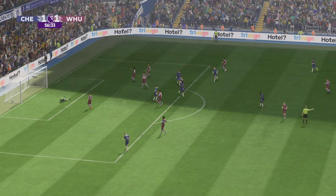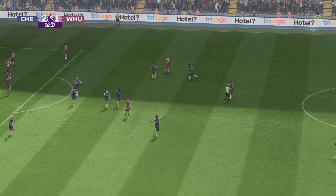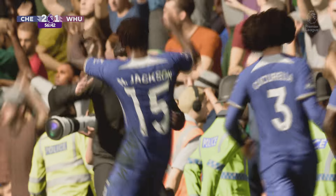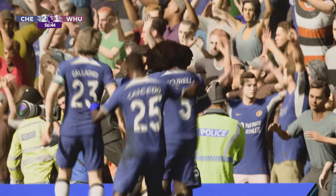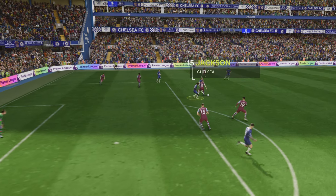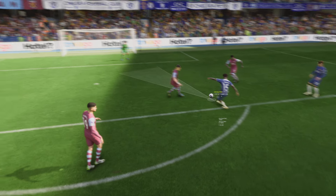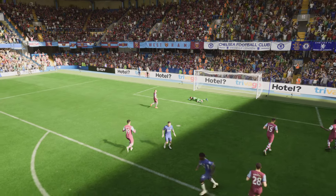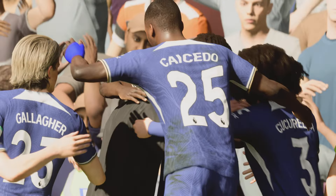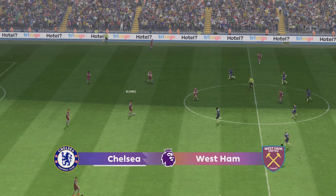The crowd urging him to shoot — it's in! That gives them the lead, and well-deserved you have to say. Here's the replay: it's a good finish. You've got to praise the press from the front — it's relentless, and once they nicked the ball they weren't going to miss from there. And off we go, 2-1 now.